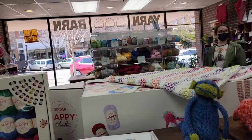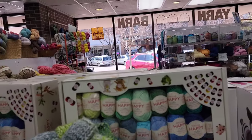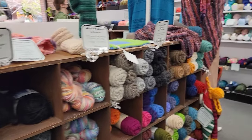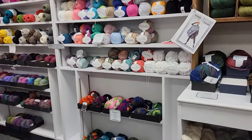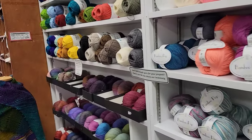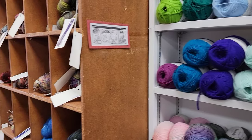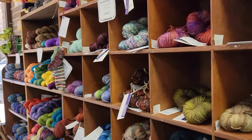Oh, look at this. Are you trying anything today? Mom, are you looking for anything specific? I'm looking at everything. I haven't been in here for a while. Oh, I need to come in here. If you buy $300, you can get like 30% off.